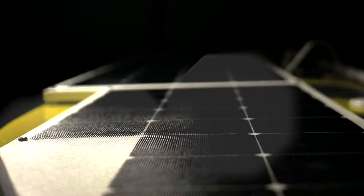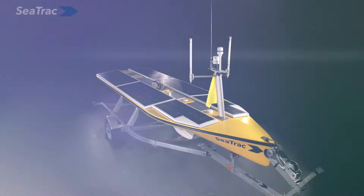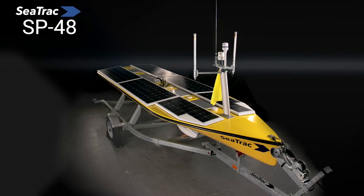When a problem is approached in a new way, complexities vast as the ocean become simple solutions. Introducing the SeaTrack SP48, your reliable, cost-effective, simple USB solution.